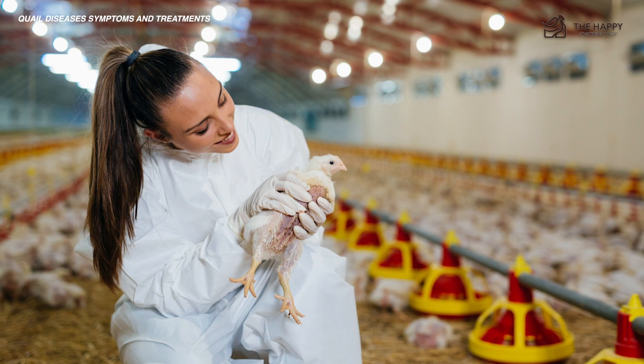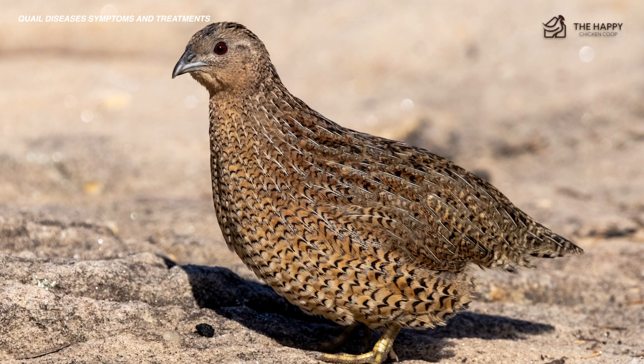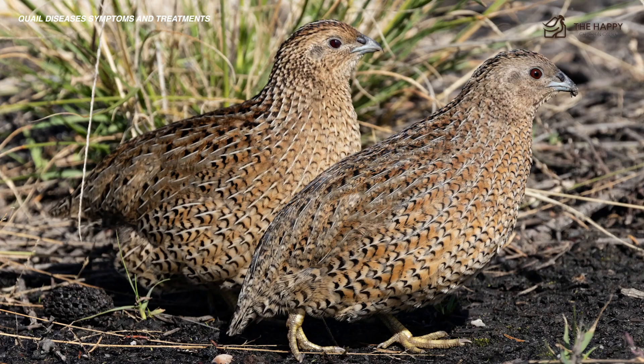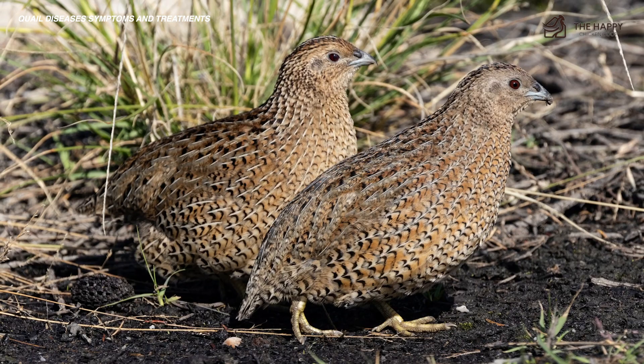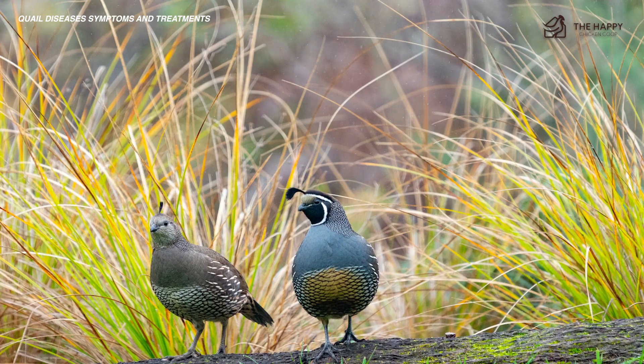As far as prevention, keeping quail confined away from other birds, other types of poultry, or wild birds goes a long way in preventing this infection. Additionally, keeping pens and shelters clean will also help to keep quail in small spaces from getting sick due to ammonia buildup.